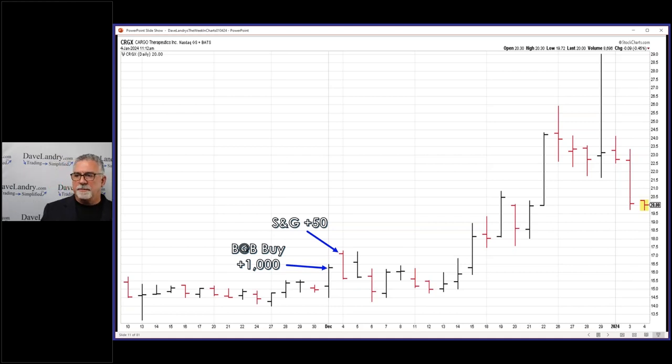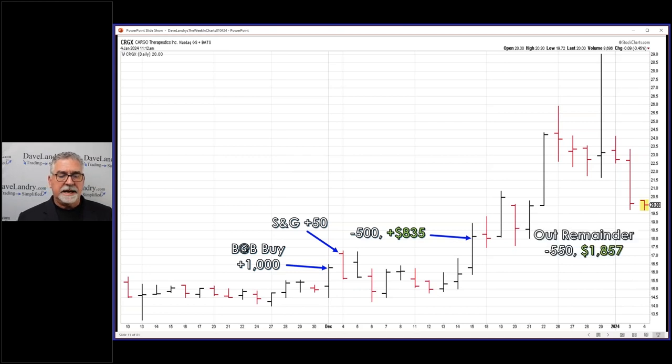The more transparent I become with trades, the more I show you that I don't do everything perfectly and there's always room for improvement. Anyway, I flipped out $500 here for a profit of $837, and then I was out the remainder yesterday for a profit of $1,857. So overall it was a pretty decent trade — about $2,600 to $2,700 over a fairly short period of time. My wife always asks about annualizing: if you make $1,000 today, that's $150,000 a year. So don't sneeze at small profits when you're offered them.